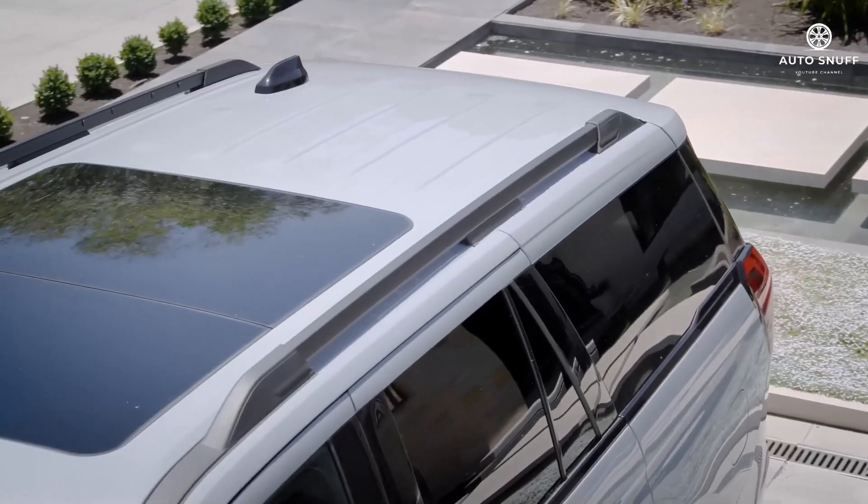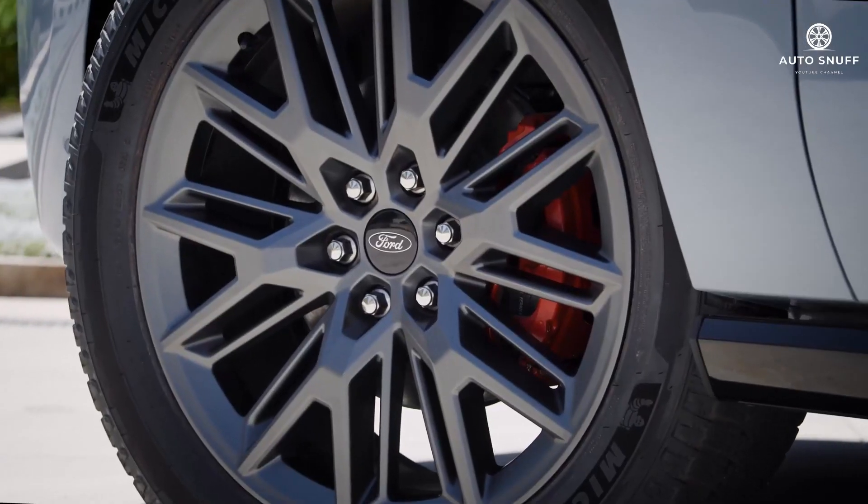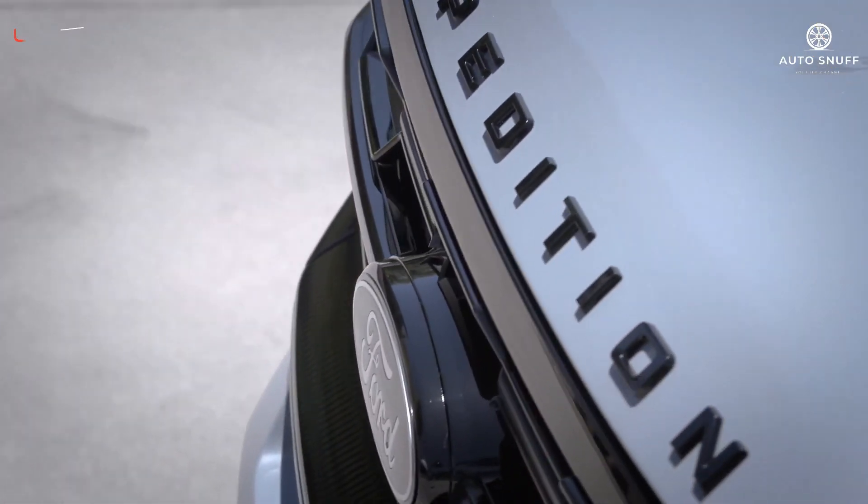The price of the 2026 Ford Expedition is expected to start around $63,695 and go up to $83,000 depending on the trim and options.